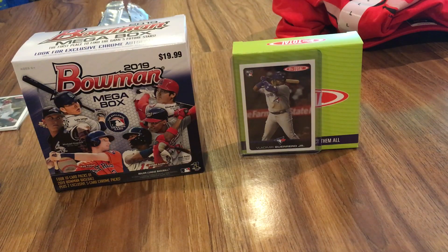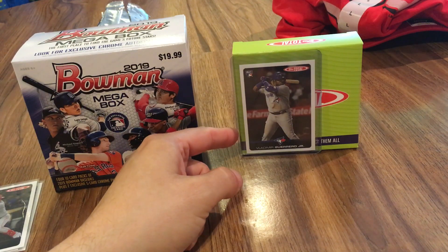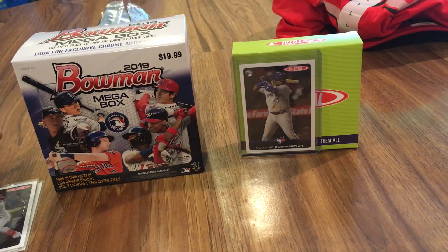Hey everybody, RedsFan1979. I'm back here with a special baseball card video. This is part two of my Father's Day opening. Just to recap real quick, you guys can see here, got me the one pack of the second wave of Topps Total. Got a sick Vladimir Guerrero Jr. base rookie card, which is really nice.